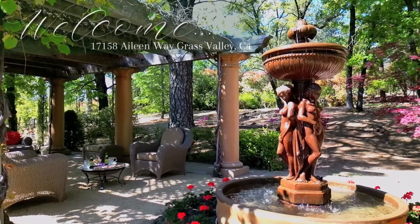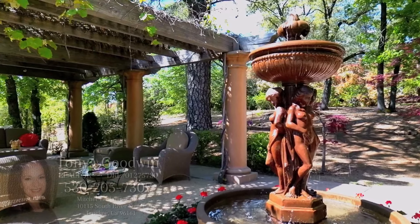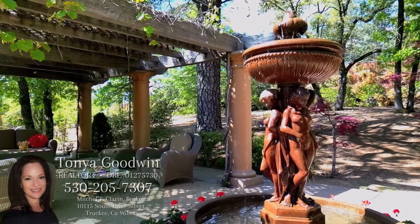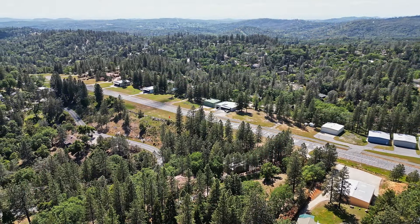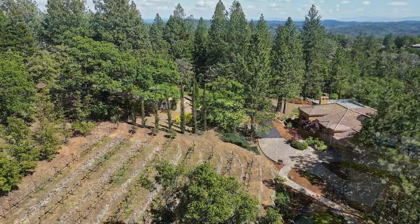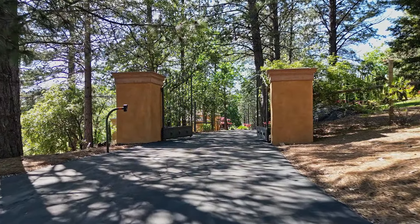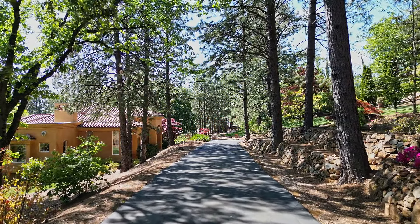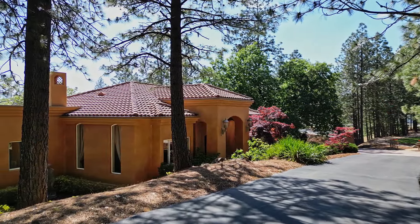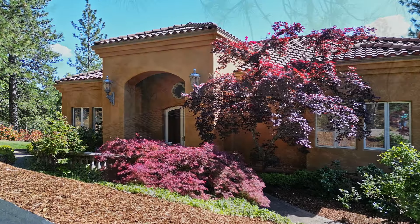Welcome to your dream home, where luxury and craftsmanship meet in perfect harmony. Nestled on 2.7 acres of fenced and meticulously landscaped grounds, this Tuscan-inspired home offers a truly enchanting living experience. Enjoy the convenience of being above the valley fog and below the Sierra snow. Spanning an impressive 4,400 square feet, this property offers unlimited outdoor recreation with access to the coast and the mountains.